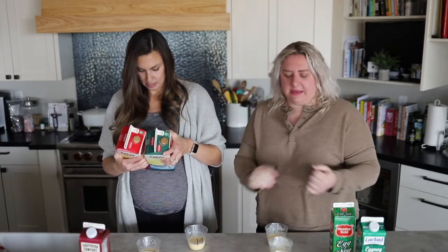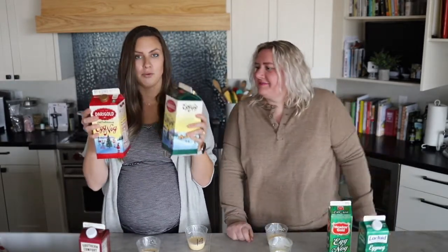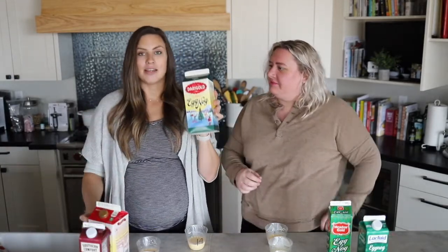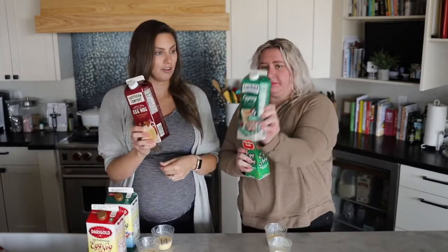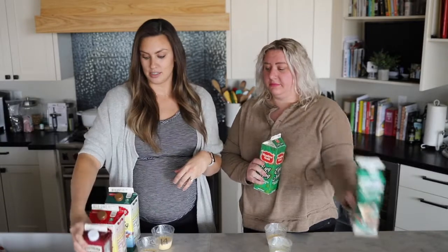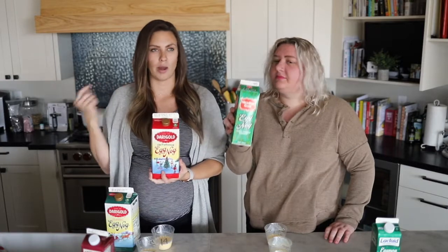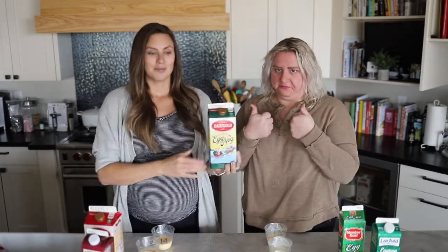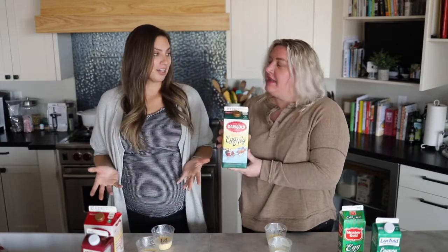The nutmeg is what did it for me — so good. Abby's color-coordinated with all the green. The only difference between my number two and number one — and I had a suspicion they were the same brand — is that the classic just has nutmeg. Now that we know: our number threes — for Abby, Lactaid; for me, Southern Comfort vanilla spice, which we both liked. Number two — Abby liked the Meadow Gold, a little more nostalgic, and I agree. Our number one that we both loved the most: two thumbs up for Dairy Gold Classic Eggnog. It was really good.